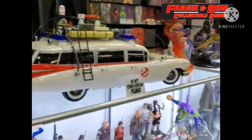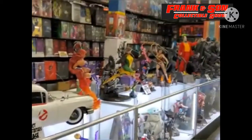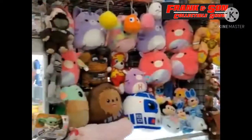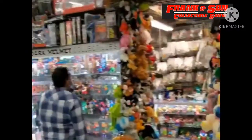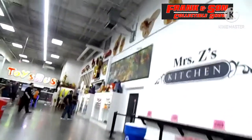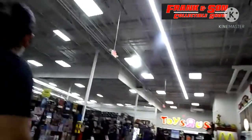My son did sell his Legos there. He made $135 off about 20 Lego minifigures. He does go there to sell, especially the Lego minifigures, because they are actually worth something.